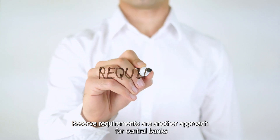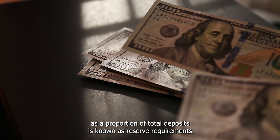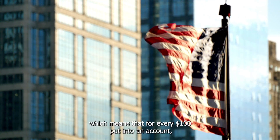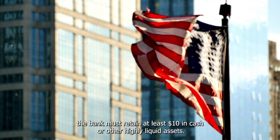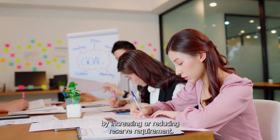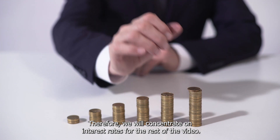Reserve requirements are another approach for central banks to implement monetary policy. The minimum amount of money that banks must have on hand as a proportion of total deposits is known as reserve requirements. In the United States, the reserve requirement is normally 10%, which means that for every $100 put into an account, the bank must retain at least $10 in cash or other highly liquid assets. The central bank can adjust the amount of loans commercial banks can provide by increasing or reducing reserve requirements. Changing the reserve requirements has the same impact as changing interest rates, so we'll concentrate on interest rates for the rest of the video.